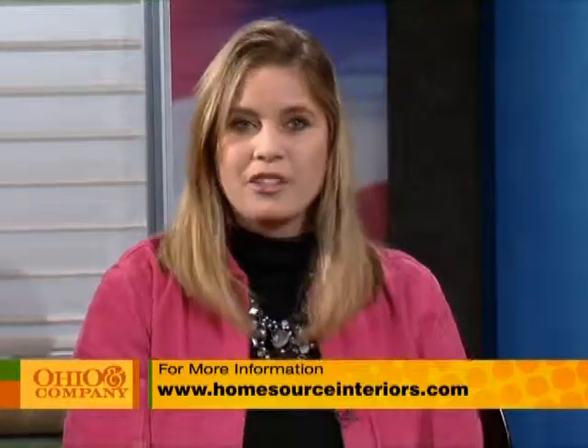For more on how HomeSource Interiors can help you find the perfect window treatments, just log on to homesourceinteriors.com. Still to come, canceling out the noise of your air conditioning unit in favor of hearing the sounds of nature. We learn more about QuietFence when Ohio & Company continues.